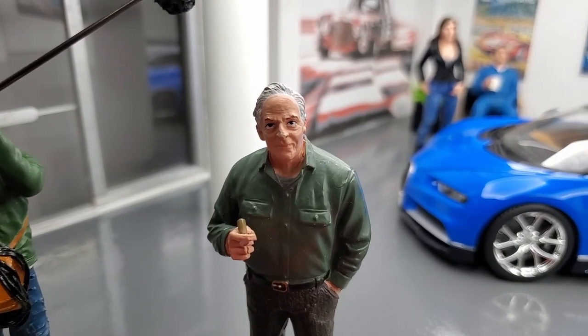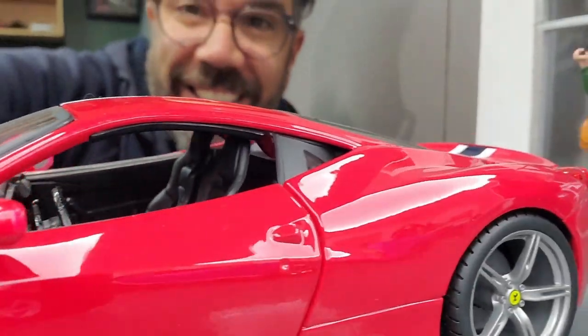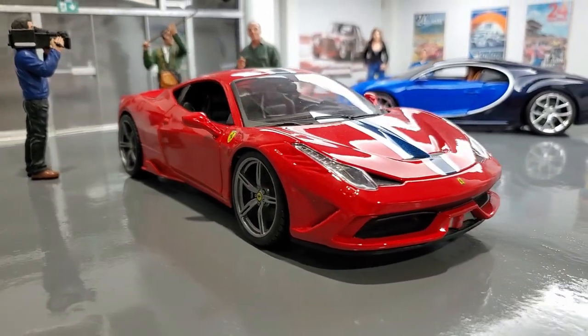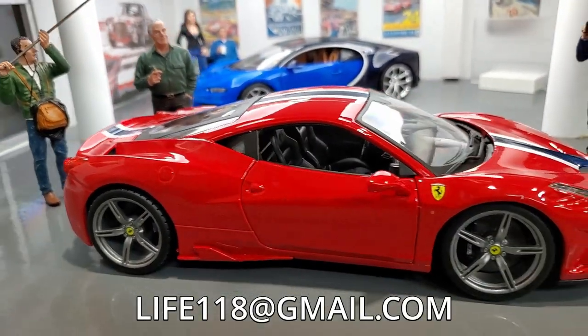Our next car is the Ferrari 458 Italia! I believe Chris did a review on this car a couple months ago — check the links in the description down below and see for yourself! This is an absolutely great car! I'm selling it to you for the low, low price of $30!